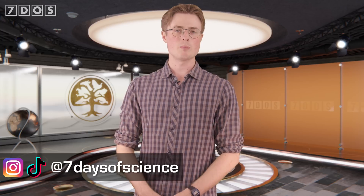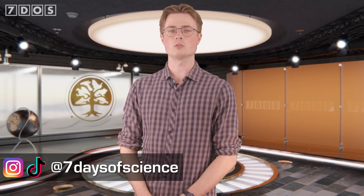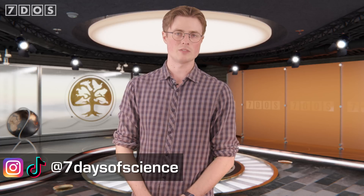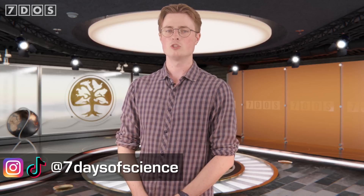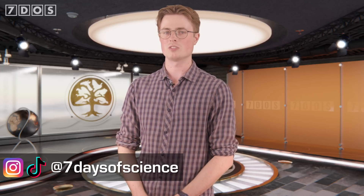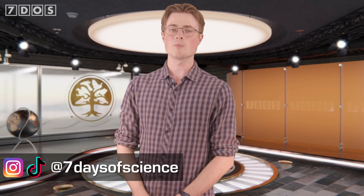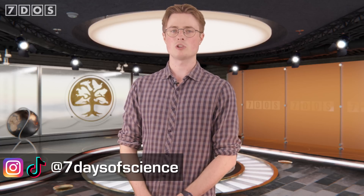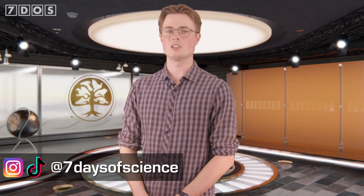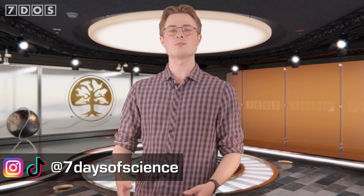As always, a big thank you to our Patrons. Thanks for watching and we'll see you next week.